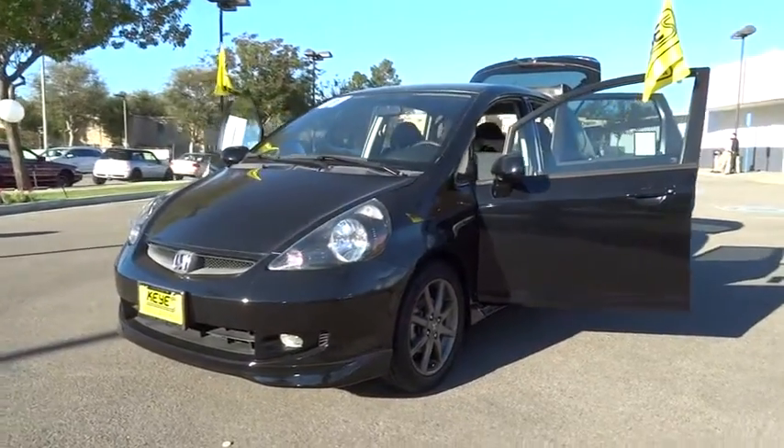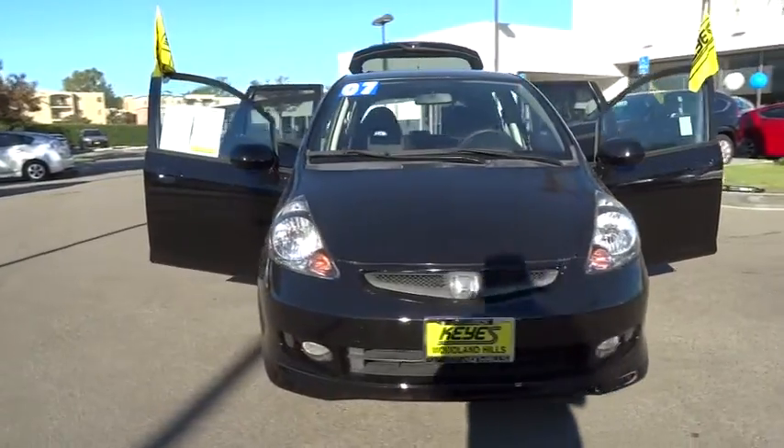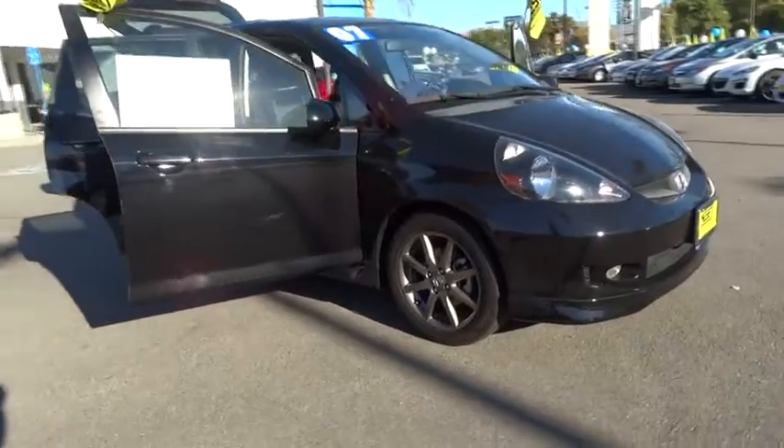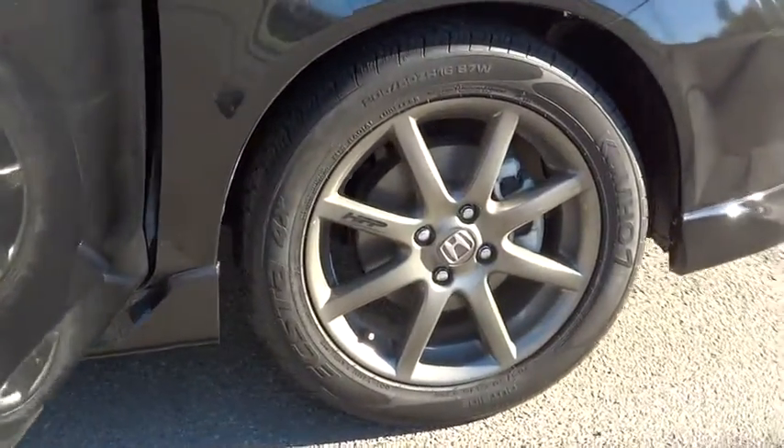The 2007 Honda Fit. The Fit was engineered to be useful, efficient, and reliable, but its most important attribute is its innate charm and coolness, and is priced below $15,000. This vehicle has less than 105,000 miles.